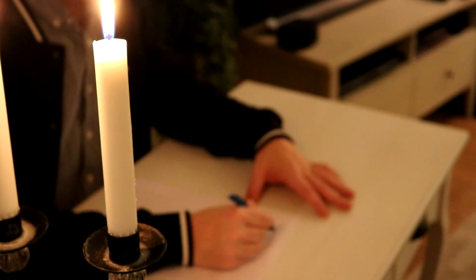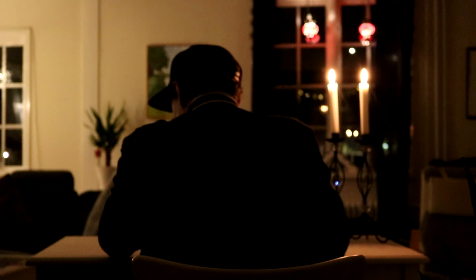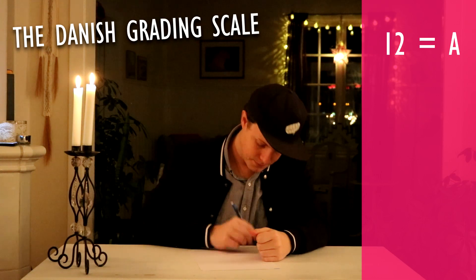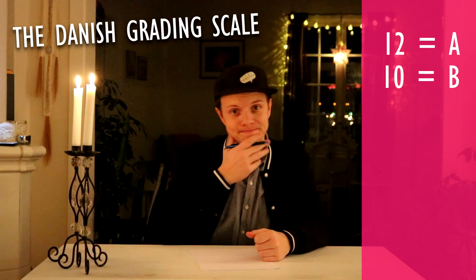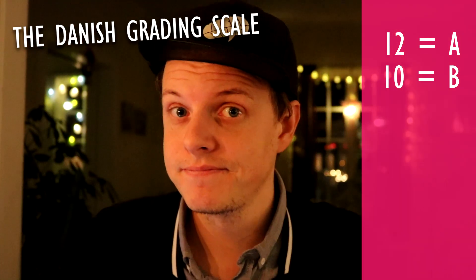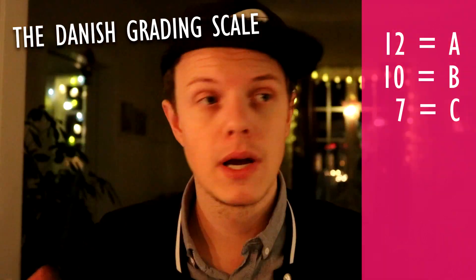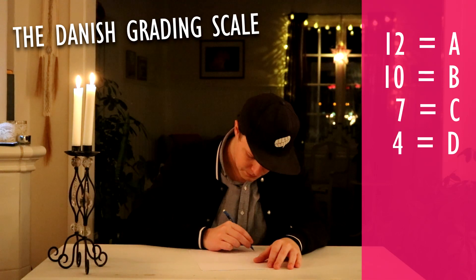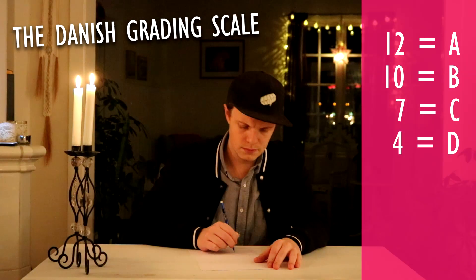At least you've introduced an easy to understand school grading system that we all can take part of. Let's see: start off with 12, which means A. And then goes to 10, which means B. Nice, we're going in a simple two-step pattern here. Followed by 7, which means C. All right, we see to deviate a little bit from the pattern here. Followed by 4, and that means D. I'm going in a three-step pattern now.